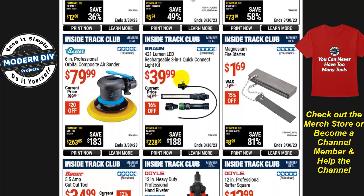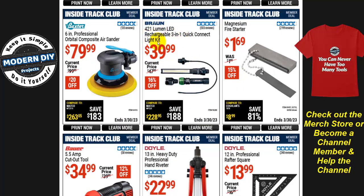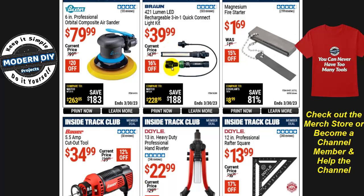The Doyle 7-inch professional Raptor square is $8, 20% off. The Brawn 421-lumen LED rechargeable 3-in-1 quick-connect light kit is $40 — Brawn lights can be temperamental. I reviewed a comparable Next LED light that's a couple dollars more but much better quality, better built, and comes with a one-year warranty versus Brawn's 90 days — I'll put a link in the corner.